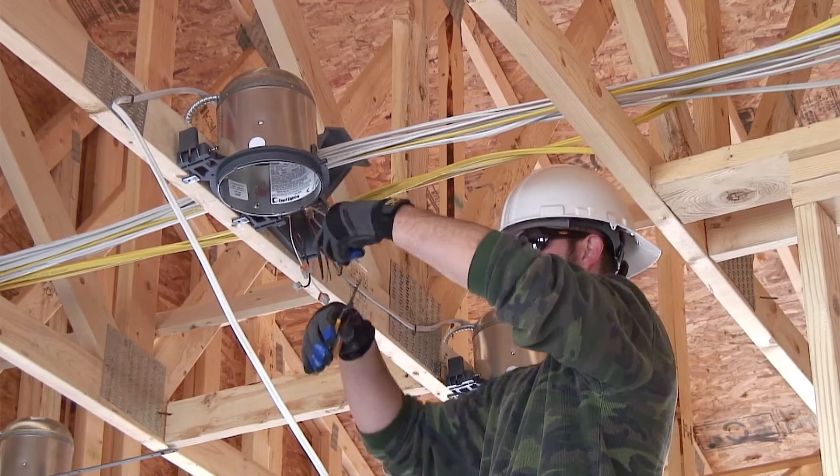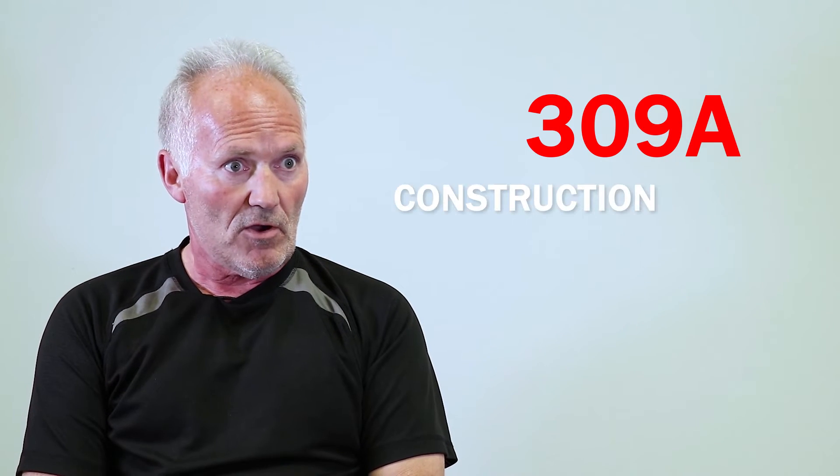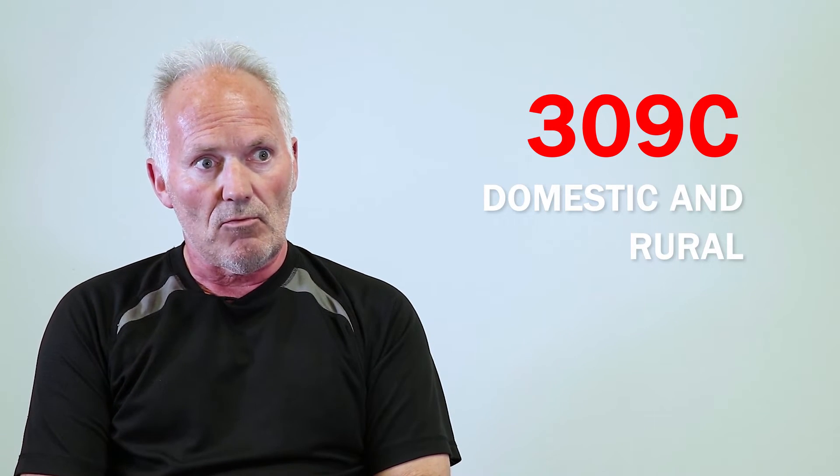There are actually three types of electrician's licenses you can get. There's the 309A, which is construction and maintenance — that's the big buildings, the strip malls, the factories, putting up those installations and keeping them running. There's a 309C, which we call the domestic and rural, for people who just want to wire houses and work on farm installations. And then last, there's a 442A industrial, which is what the electricians in the car plants have, where they do more troubleshooting and they're always at the same place every day.